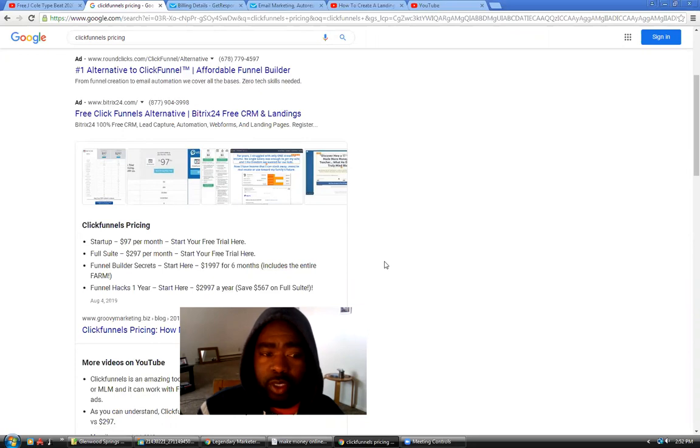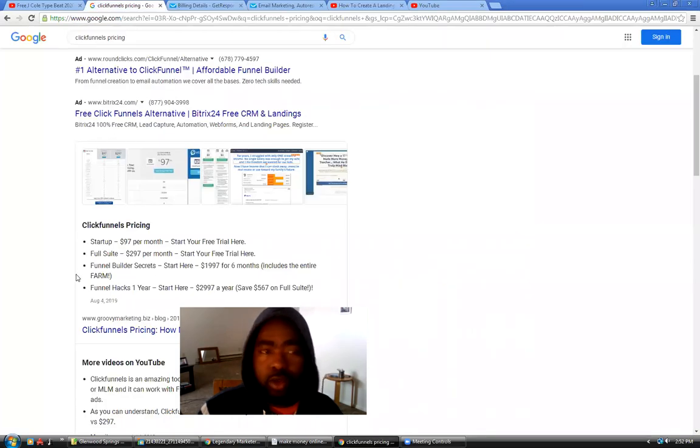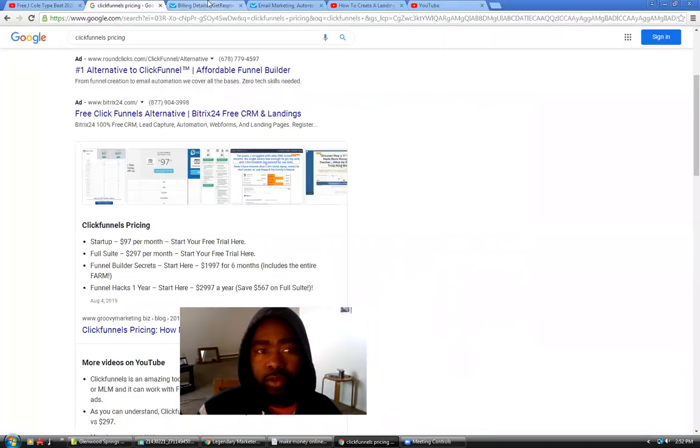ClickFunnels is a lot of money — that's $1,200 a year. For the average new person, they're not going to make that back. If you do your research on how much people make their first year online, it's not a lot. So for the new people just starting out, get Get Response and get the basics. For $15 a month you can do every single thing you can do in ClickFunnels.